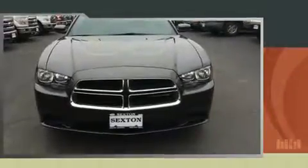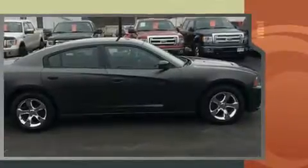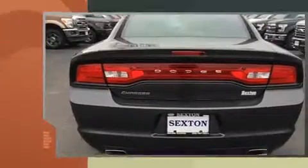You can expect a lot from the 2014 Dodge Charger with just over 40,000 miles on the odometer. This four-door sedan prioritizes comfort, safety, and convenience. It features an automatic transmission, rear-wheel drive, and a refined six-cylinder engine.